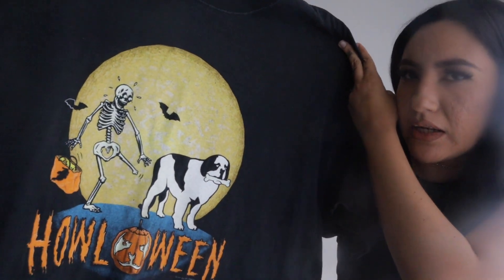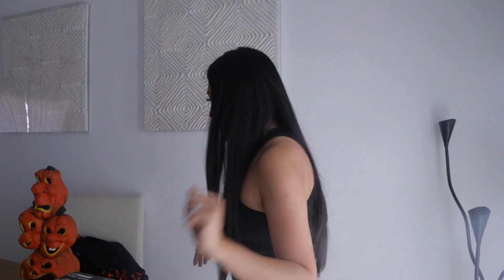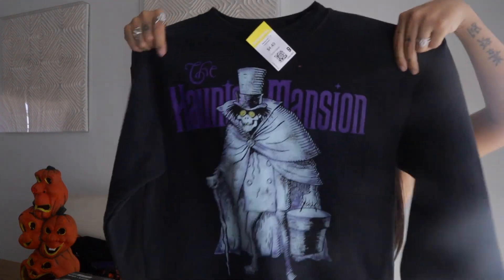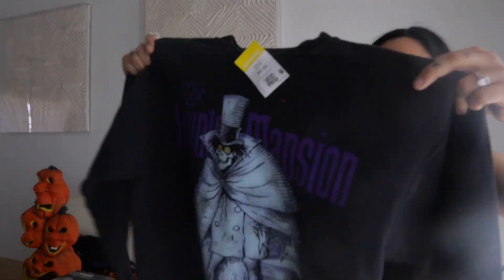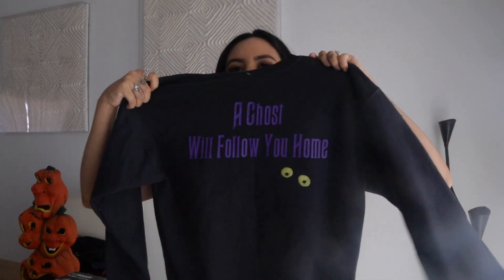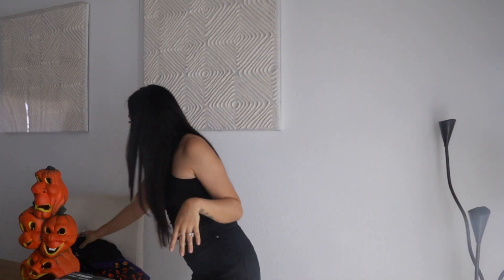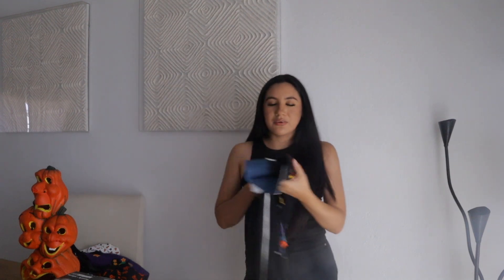Next one is a Big Dog vintage shirt and it just says 'Halloween.' It has a skeleton and the Big Dog. It is super big but still — you can't go wrong with these. I also got this Haunted Mansion little crew neck, and in the back it says 'A ghost will follow you home.' I wish it was cold here in Arizona, but I couldn't leave these pieces behind.